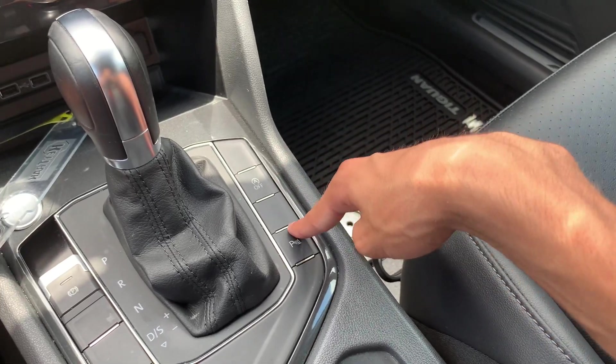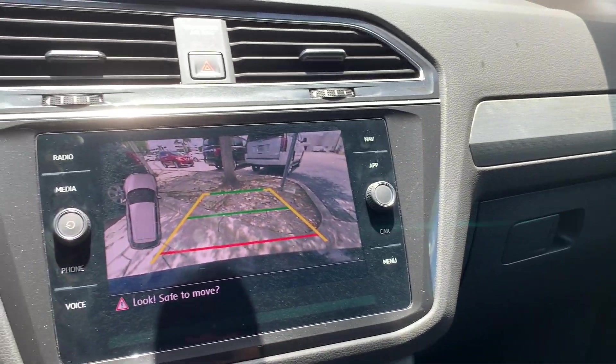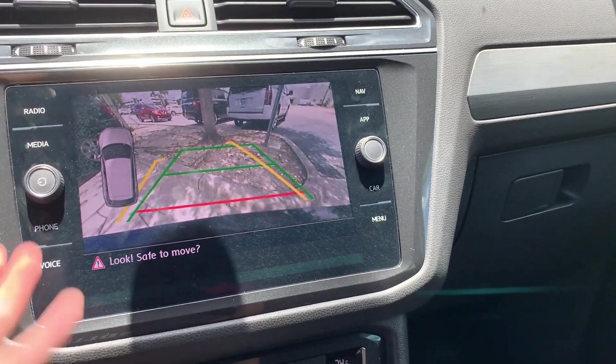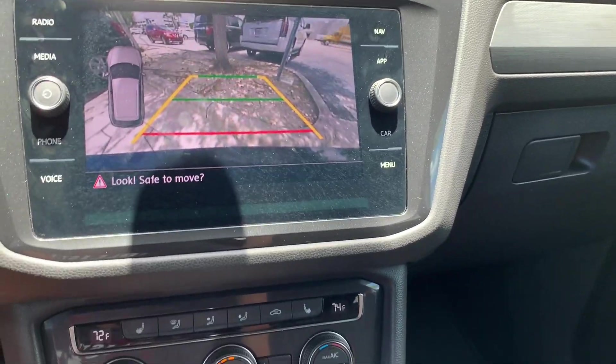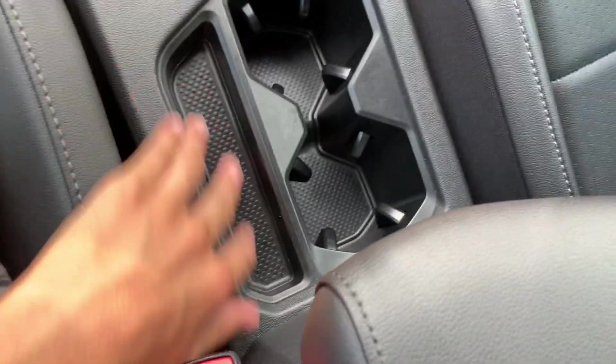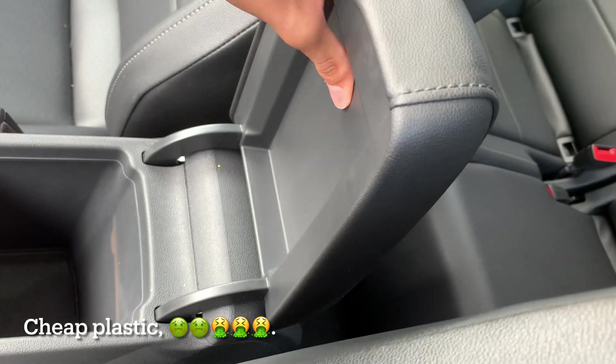You have your auto start-stop and parking sensors — you can turn those on without putting the car in reverse so you can see what's behind you before you switch gears. There's a small storage space, two cup holders, and a leatherette armrest. It's really small, not a lot of space — adequate, but not the best armrest.